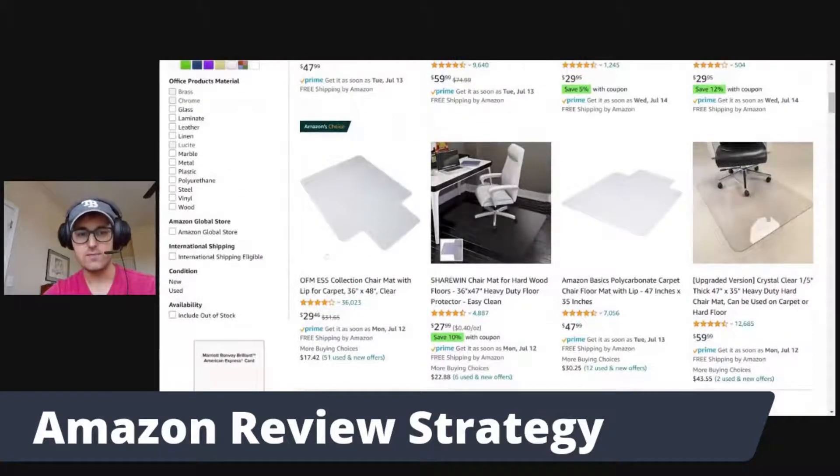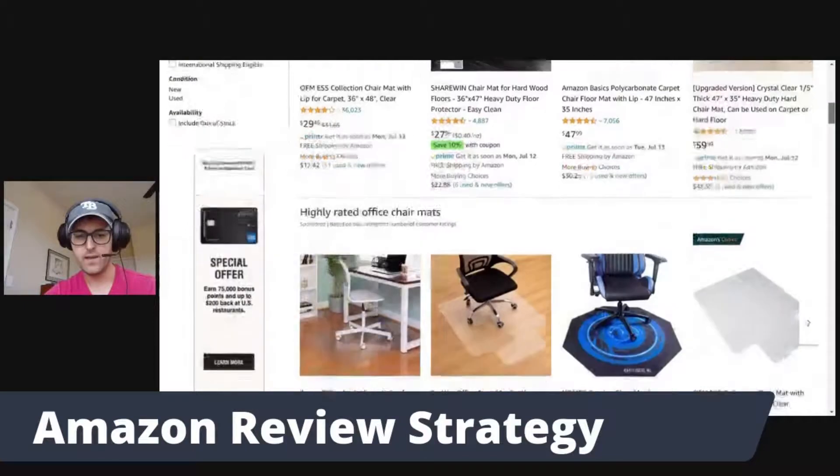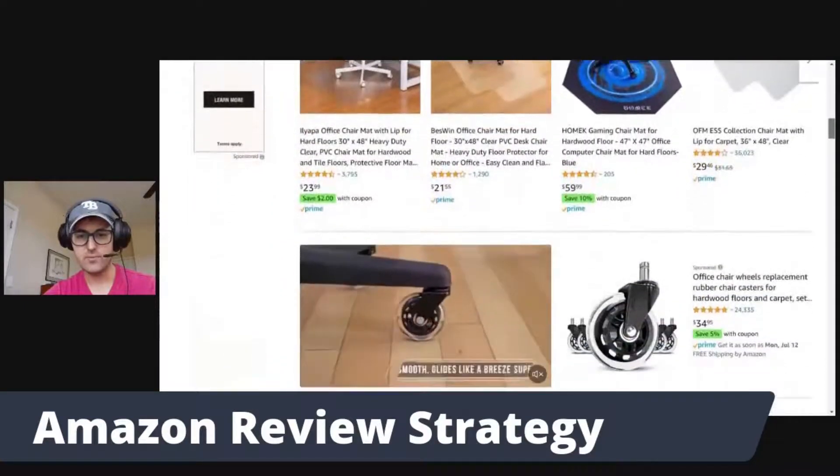We can see this is very competitive — it has 36,000 reviews, and the other listings following also have thousands of reviews. What this means is that these products have been there for a very long time; they're ingrained in Amazon's algorithm. It's going to be very difficult to try to overtake these listings when launching our product within this niche. We want to find products with fewer reviews that are easier to overtake, or maybe even listings with ratings of three and a half stars or less.